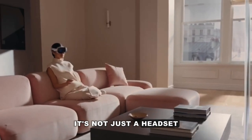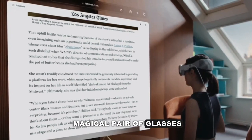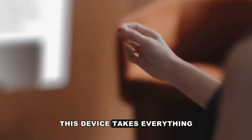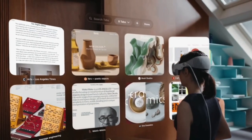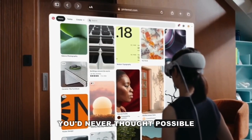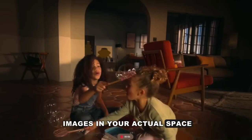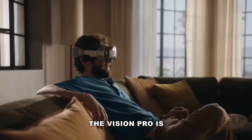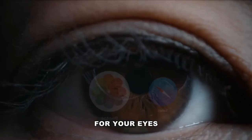It's like wearing a magical pair of glasses that can blend the digital world with the real one. This device takes everything to the next level, letting you see and interact with things in a way you'd never thought possible — whether it's showing 3D images in your actual space or transporting you to an entirely virtual world. The Vision Pro is like having a superpower for your eyes.